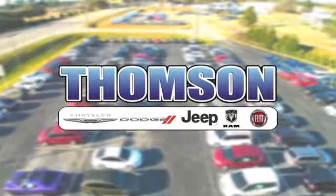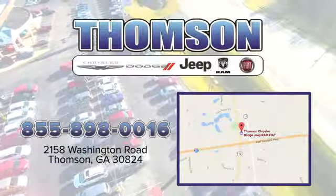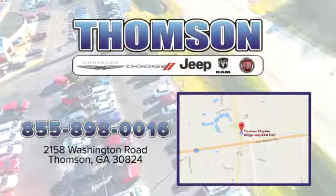Customer satisfaction is our highest priority at Thompson Chrysler Dodge Jeep Ram Fiat. We're easy to find on Washington Road in Thompson, Georgia. Just take I-20 to exit 172.